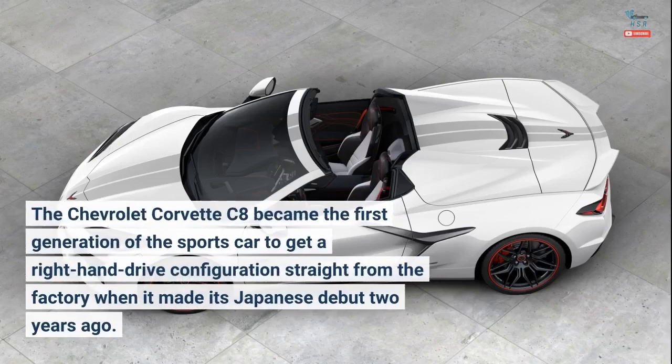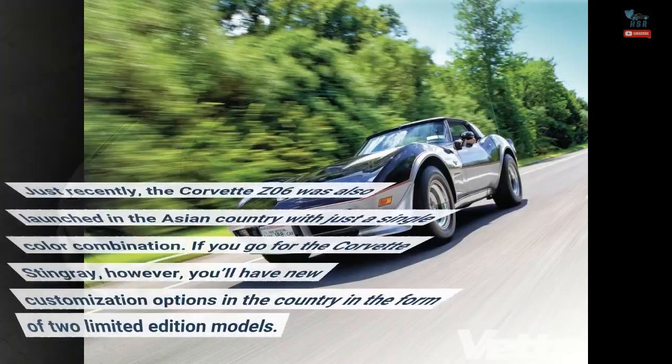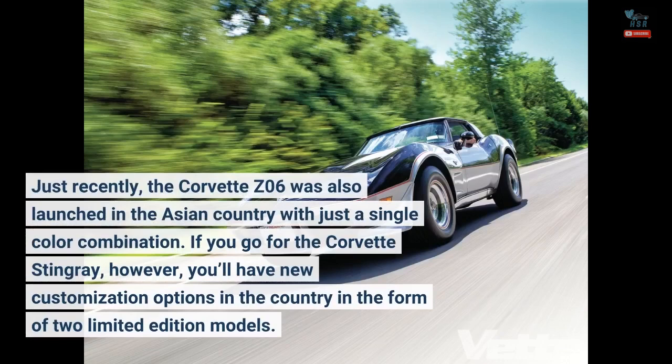The Chevrolet Corvette C8 became the first generation of the sports car to get a right-hand drive configuration straight from the factory when it made its Japanese debut two years ago. Just recently, the Corvette Z06 was also launched in the Asian country with just a single color combination.